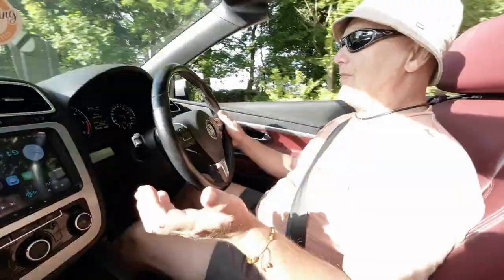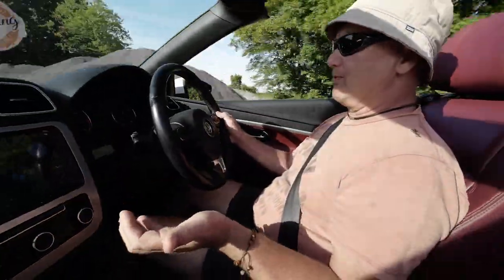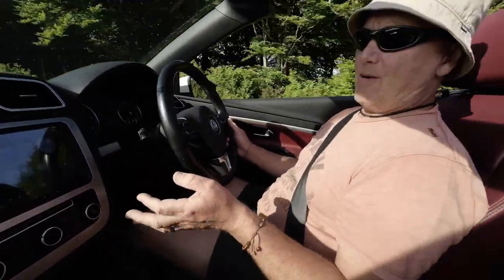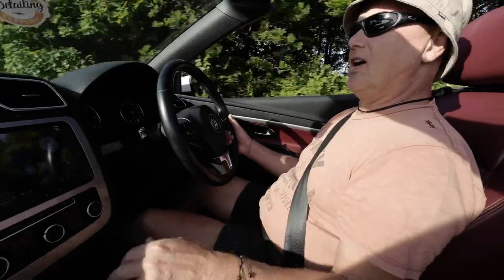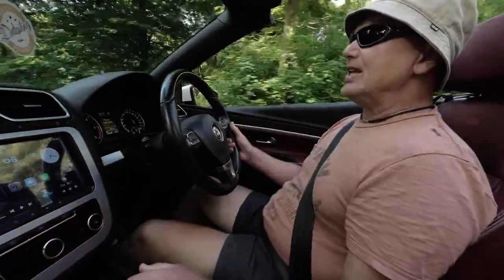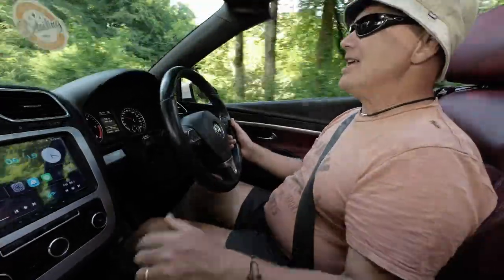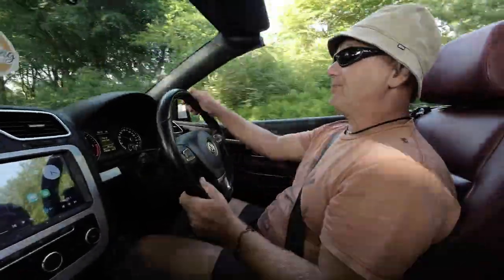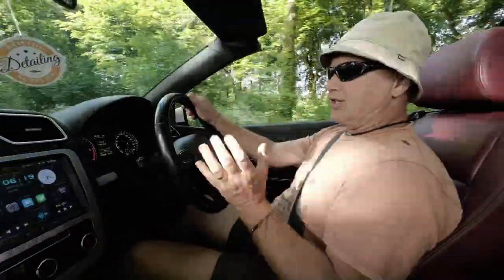I want to talk to you about the EOS. We're taking it for a drive out to the north coast. We bought the car a couple of weeks ago on the way home from Taunton, the Van West show. If you haven't seen the Van West show, I'll put a link to it in the corner so you can see that.